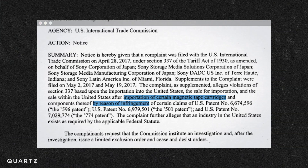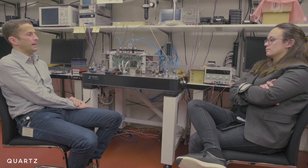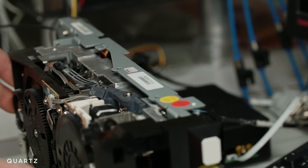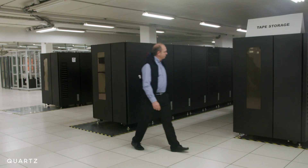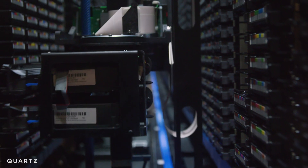Both companies declined to comment for this story. Lance's team works very closely with both Fujifilm and Sony, and their goal is to have as many media suppliers in the market as possible — a healthy ecosystem for tape. The future of tape manufacturing is uncertain, but the future of tape itself looks bright. As the world moves more and more online, we create more and more data, and preserving it has become critical. All the data being stored in the year 2000 would now fit into the drawer of an office — and it won't be very long before all the data we have today fits there too.